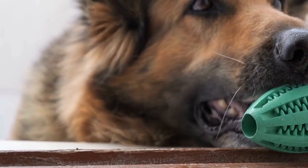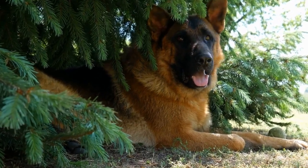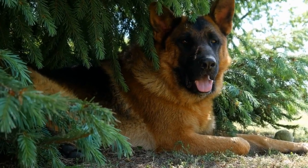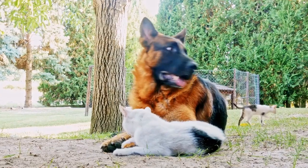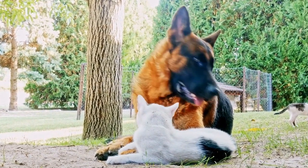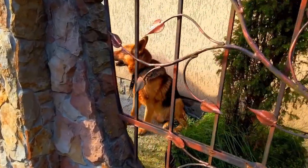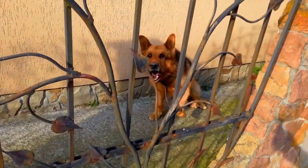It is important to note that curly fur in German Shepherds is not recognized or preferred by breed standards. This means that German Shepherds with curly coats would not meet the criteria for show dogs, as they deviate from the breed's intended appearance. However, this does not diminish their value as companions or pets. It is essential to focus on the dog's health, temperament, and overall well-being rather than solely their physical appearance.